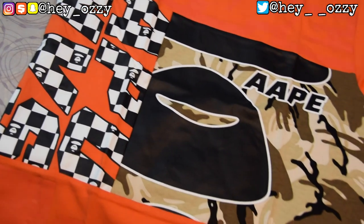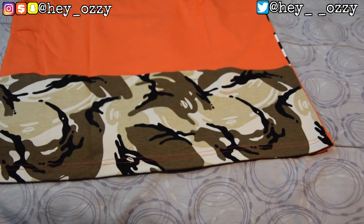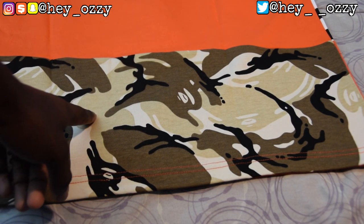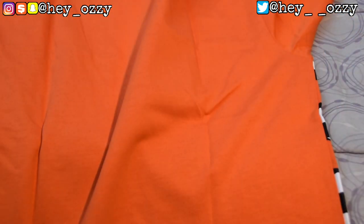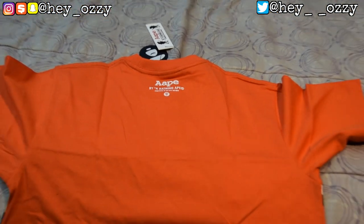Now let's take a look at the back of the shirt. The back has the big camo print at the bottom — you can see the ape/bape faces in the camo in black, light tan, and brown all over. On the very back of the shirt it says 'AAPE by A Bathing Ape' with the Baby Ape logo. The camo is pretty sweet — you can see the ape head faces throughout the camo and in the checkerboard print as well.